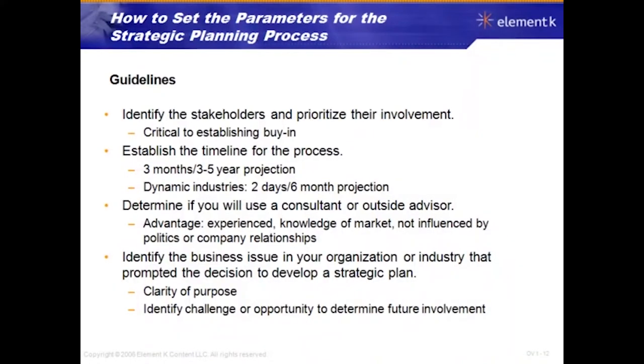Here are some guidelines for setting the parameters of the strategic planning process. Identify the stakeholders and prioritize their involvement — this is critical for establishing buy-in, and executive involvement must be key. Establish a timeline — typical strategic plans are planned over a three-month period with a three-to-five-year projection. Dynamic industries such as internet and technology companies may plan in two days and look only six months out, due to how quickly those industries change.